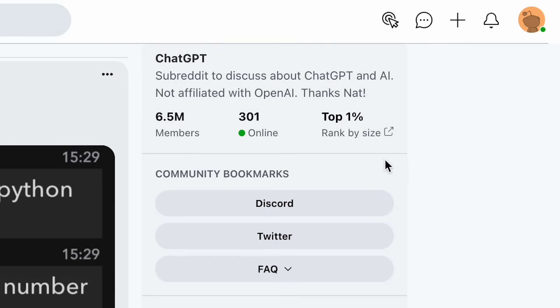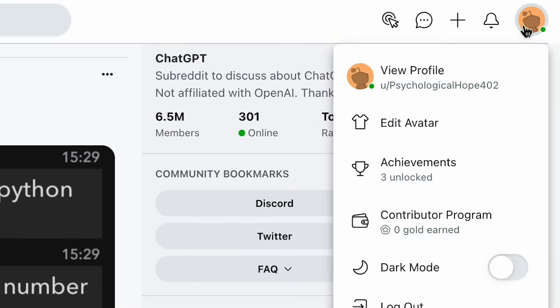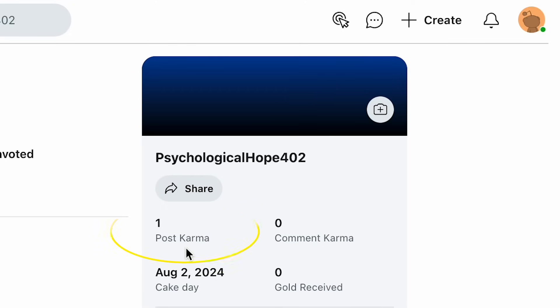To encourage posters to contribute valuable posts and comments, Reddit has a karma system. When you get upvotes on your posts or comments, it earns you karma — like internet brownie points. Downvotes can tank your score. Essentially, this is like your Reddit reputation. You can check how much karma you have by clicking your avatar, then view profile, and you should see both post karma and comment karma listed underneath your username on the right side of the page.